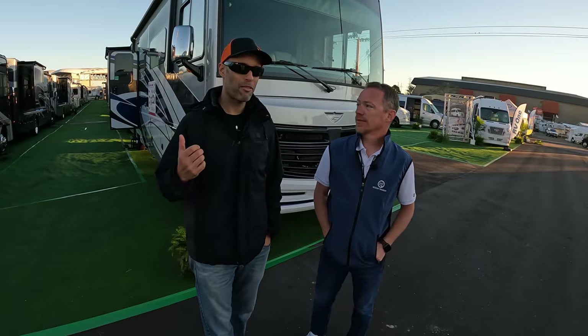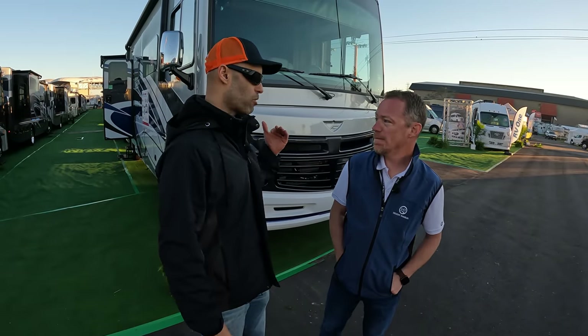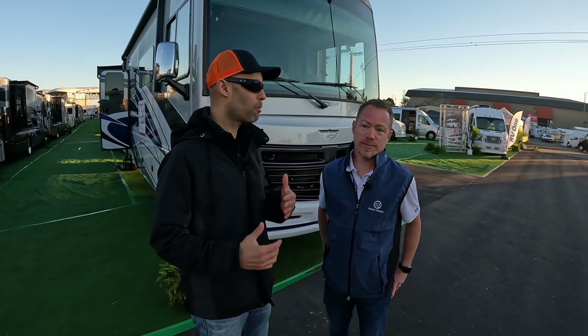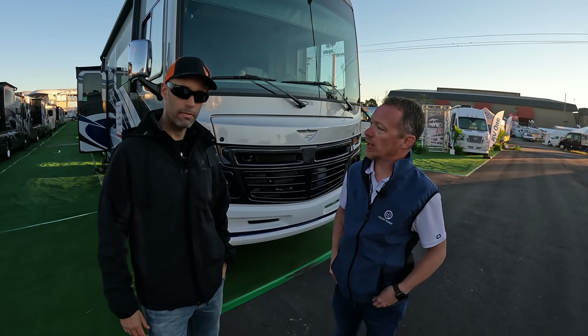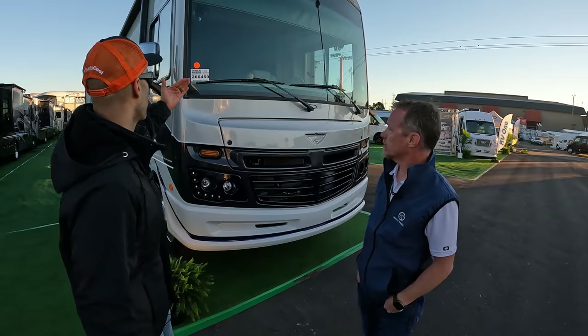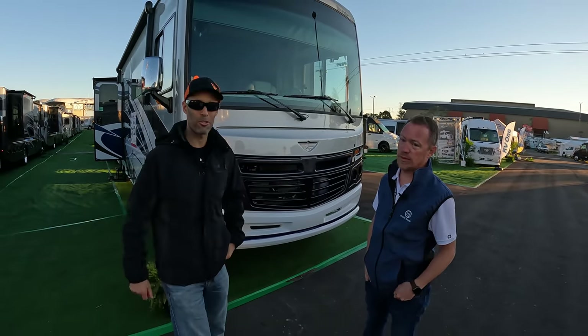Hey everyone, Izzy from Endless RV and we're here with Don from Fleetwood Holiday Rambler. We have a brand new floor plan to show you — this is an amazing floor plan. You may have seen it out there, but we're going to give you a detailed walk around. It's really special, so let's start on the outside and then once we get inside, you're really going to see why this is such a special coach.